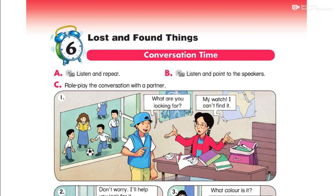Conversation time. Listen and repeat. Listen and point to the speakers. Roleplay the conversation with a partner.